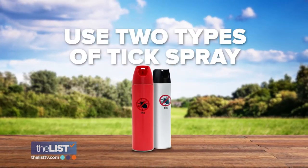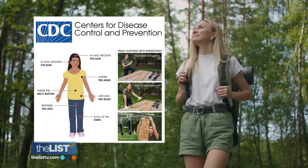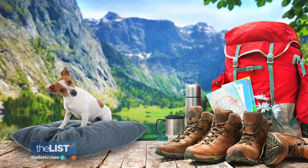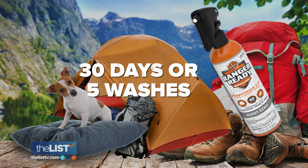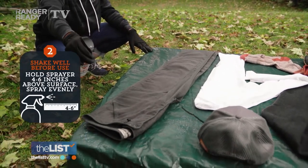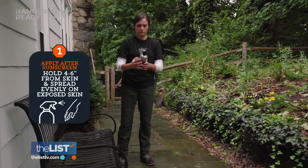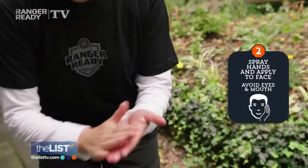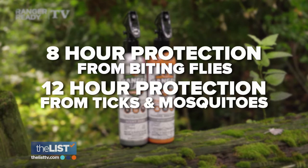Our last tick-tackling tip is having two types of tick spray. The CDC recommends that you wear both body-worn and clothing-worn repellent. Gather your hiking clothes, dog bed, and camping gear — if you spray those with permethrin, you can treat your clothing for 30 days or five washes, giving you that first line of defense. Point the spray head at an angle about four to six inches from your garment and spray evenly. And picaridin for your skin — a DEET alternative that won't harm plastic or clothing. Hold the bottle four to six inches away and spread evenly on exposed skin. Applied directly on your skin, it gives you eight-hour protection from biting flies and 12-hour protection from ticks and mosquitoes.